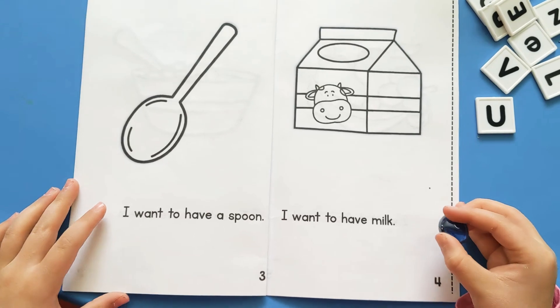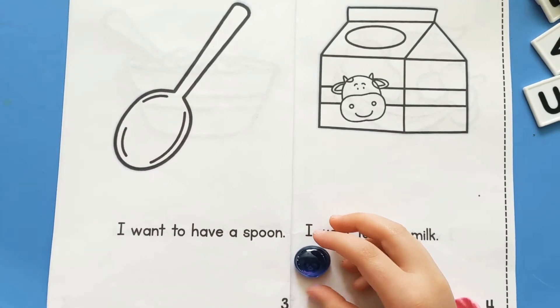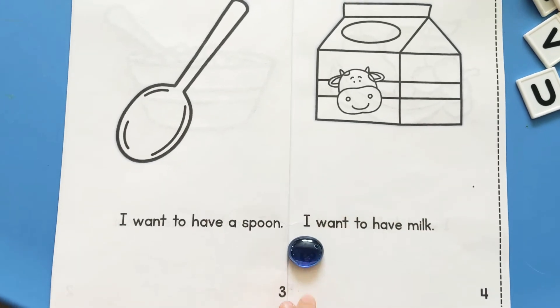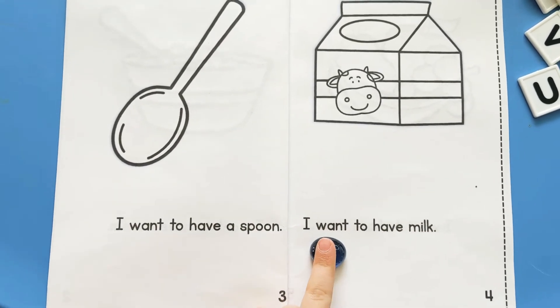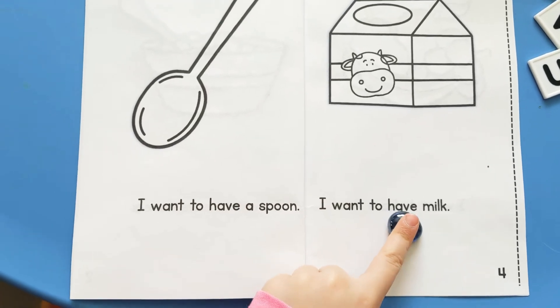Let's read page four. I, you have to point to the words so they can see. That's okay. I want to have milk.